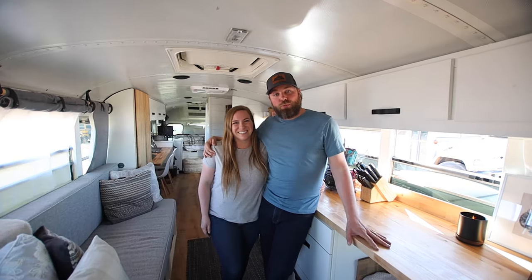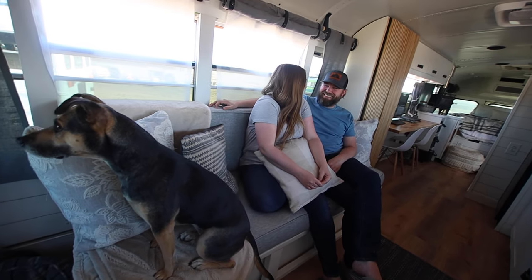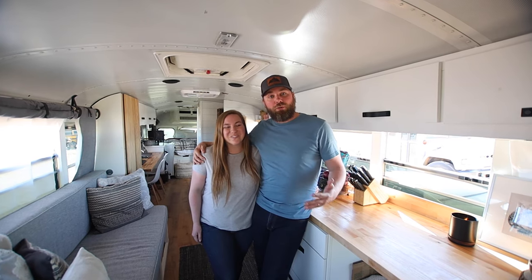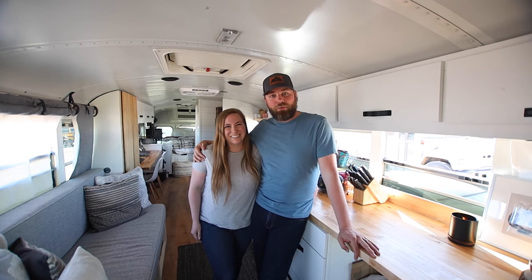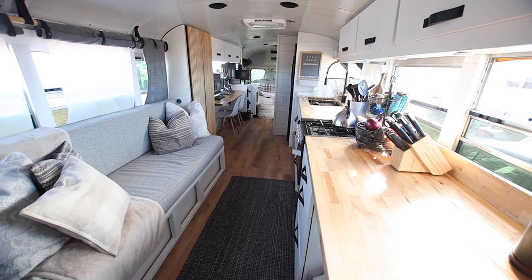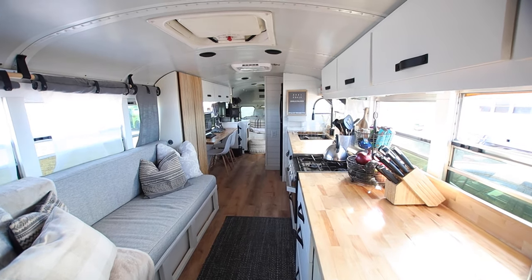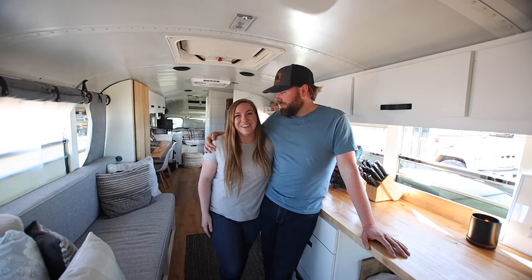We documented our build here on YouTube, so check us out at Tale of Two Smitties. We're also on Instagram at Tale of Two Smitties. As we show you the tour, if there's something we missed or you have a question, drop a comment below — we'll respond. We'll tell you why we did something or catch up on something we left out. As we walk through the bus we're going to show you different things that we bought and installed, and those will all be linked below. Feel free to check them out, and again if you have more questions just let us know.